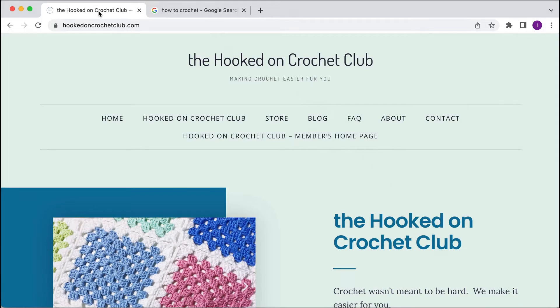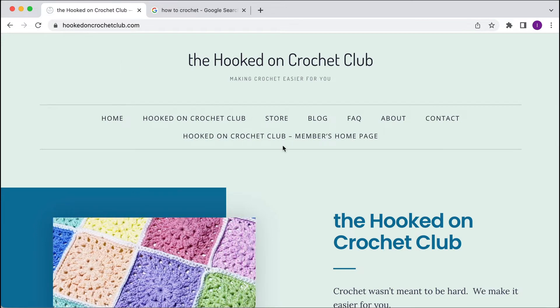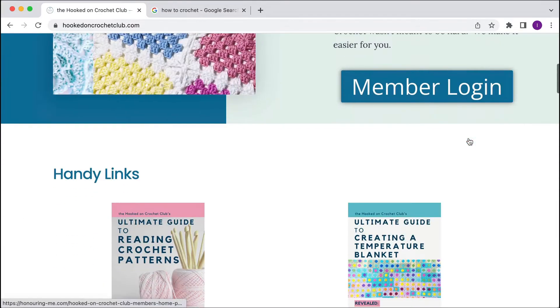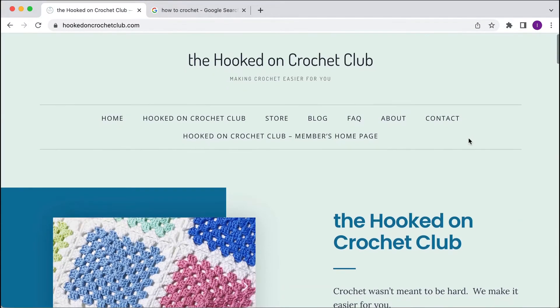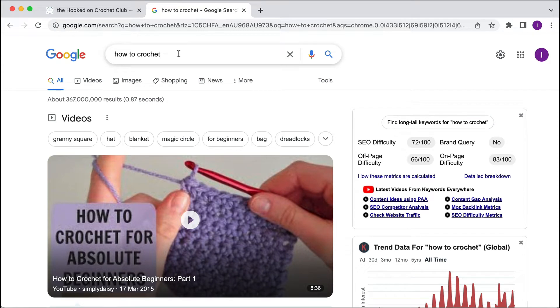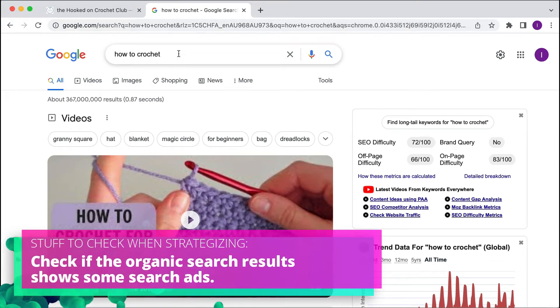So this is the particular business. They clearly have a membership website — it says members homepage — or it's a club teaching people how to crochet or improve their crochet skills. My ideal customer would be somebody who wants to learn how to crochet. So if I go to Google and type in 'how to crochet,' what I'm really looking for here is firstly...